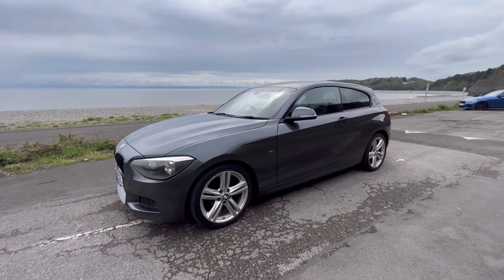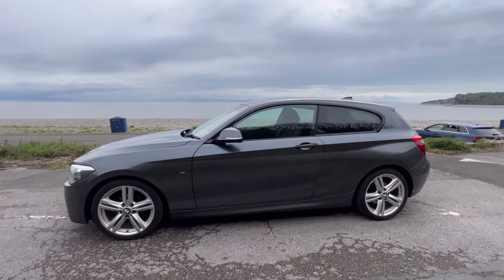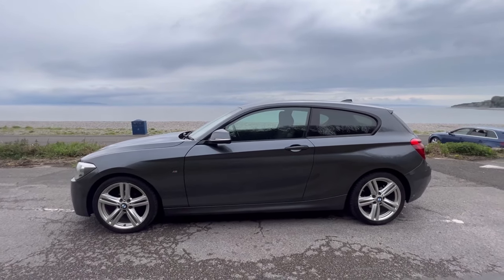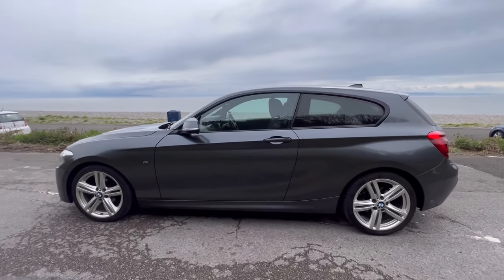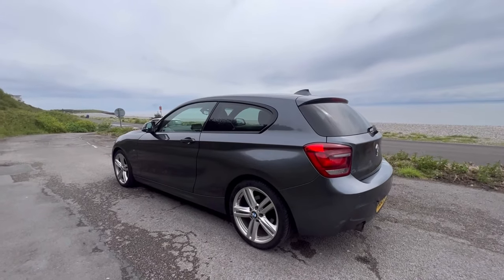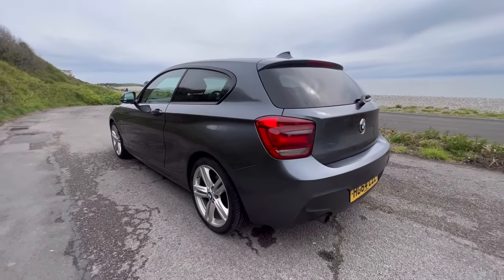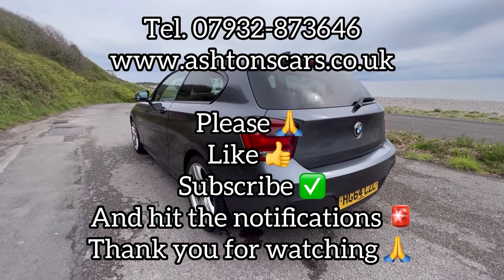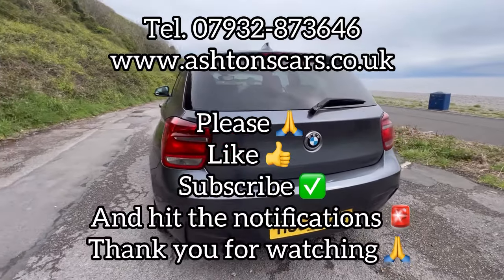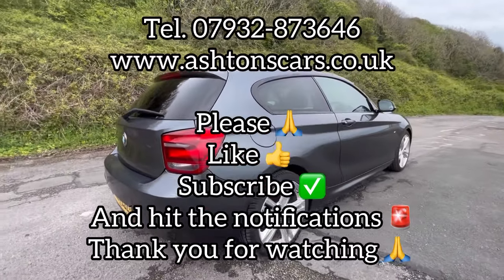This is the part where I do ask you please to give us a like, a share, and subscribe to our channel for more car buying advice and more cars like this that we have available for sale. Please hit that notifications button and you'll be kept abreast with all the new videos as they come up live on YouTube. You can find us at our website ashtonscars.co.uk — give us a shout, give us a ring, let us know your feelings on this car and comment below. Let us know your car buying experiences with 1 Series, how you found ownership, and what's your view on them — I'd be really interested to hear your thoughts on this 116i Sport.